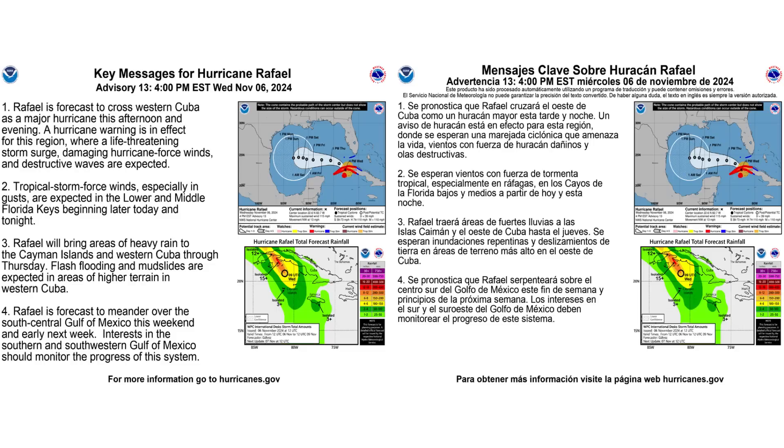Here are the key messages about Rafael — on the left is in English, on the right is in Spanish. You can pause to take a chance to read it.